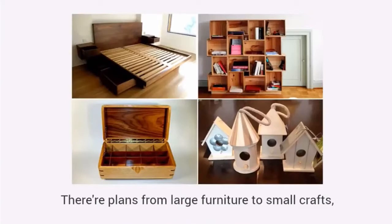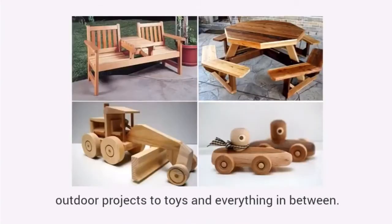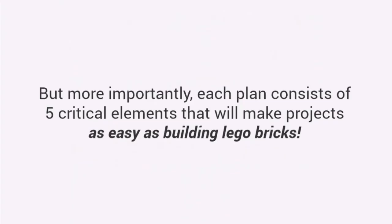There are plans from large furniture to small crafts, outdoor projects to toys and everything in between. But more importantly, each plan consists of five critical elements that will make projects as easy as building Lego bricks.